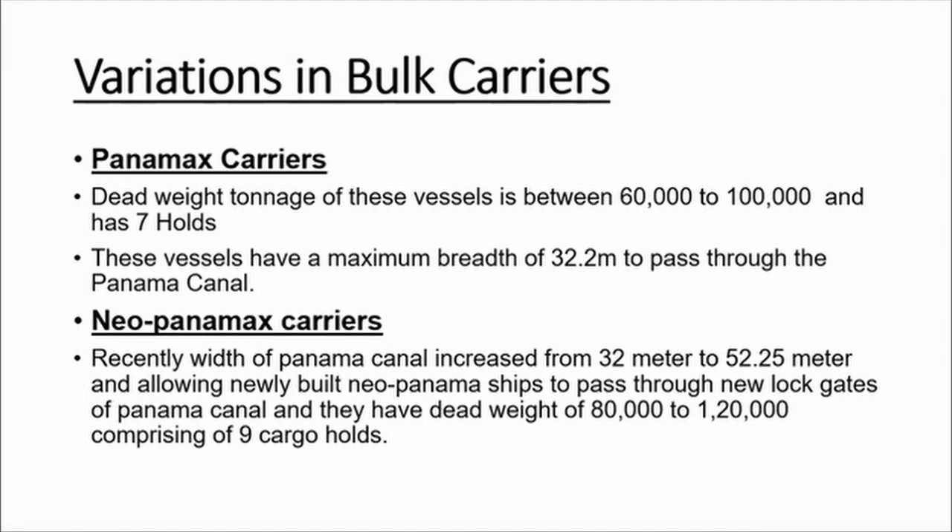This increase led to the birth of Neo-Panamax bulk carriers. Neo-Panamax bulk carriers can pass through the new lock gates of the Panama Canal, and their deadweight varies from 80,000 metric tons to 120,000 metric tons. They are built with nine cargo holds.